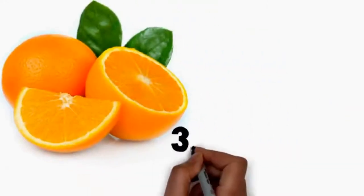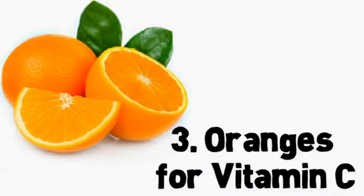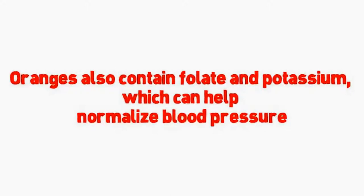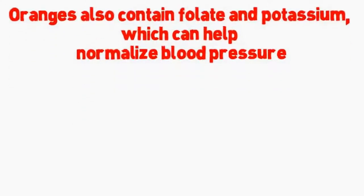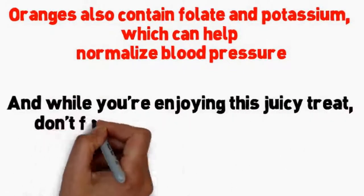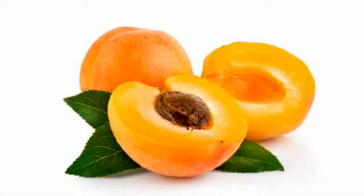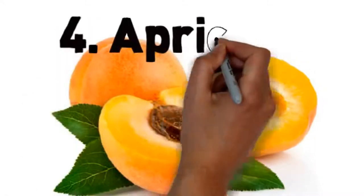Number 3: oranges for vitamin C. Eat one orange and you've gotten all the vitamin C you need in a day. This low-carb, low glycemic index choice comes in at only 15 grams of carbohydrates and 62 calories. Oranges also contain folate and potassium, which can help normalize blood pressure. And while you're enjoying this juicy treat, don't forget that other citrus fruits like grapefruit are also great choices.